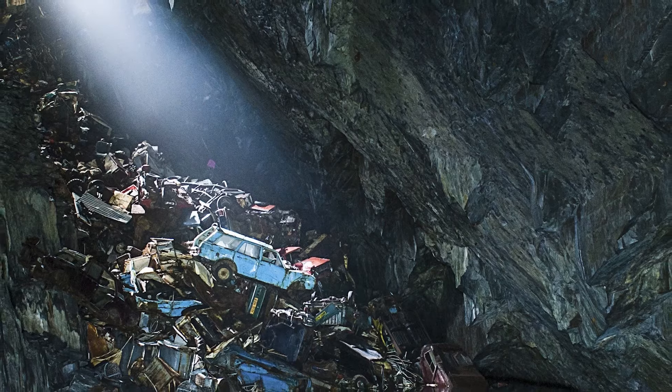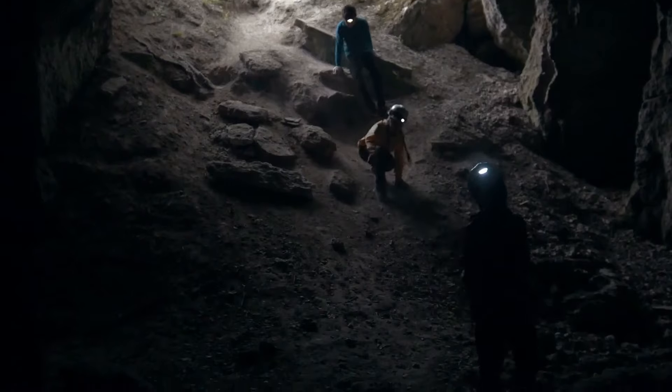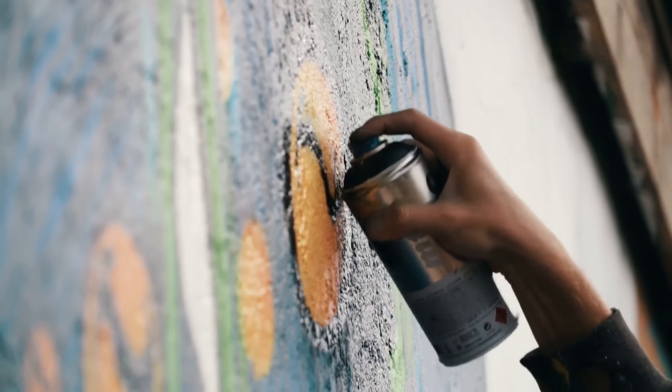One man who explored the area said, once your eyes adjust to the sudden beam of light, you realize the sheer scale of the place. There are hundreds of cars on top of each other. Sadly, other urban explorers have entered the Cavern of Lost Souls and damaged the area by knocking things over and drawing graffiti on the cavern's walls.